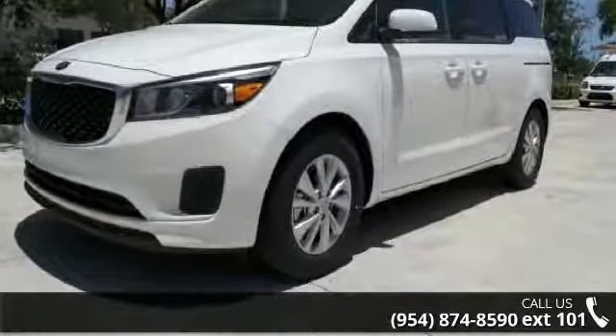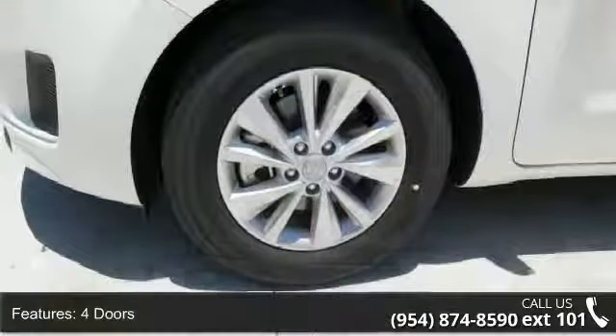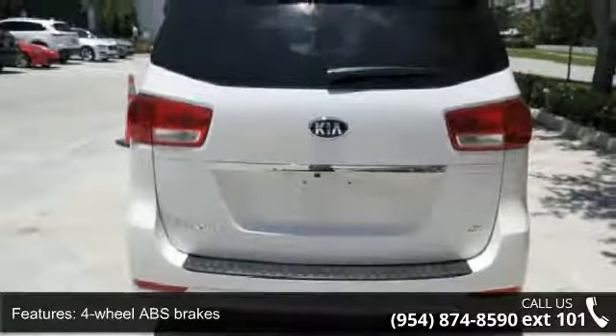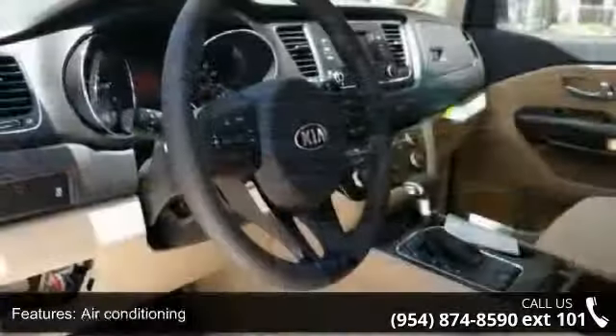This vehicle's top features include 276 horsepower, 3.3 liter V6 DOHC engine, 4 doors, 4 wheel ABS brakes, 8-way power adjustable driver's seat, air conditioning, audio controls on steering wheel, automatic transmission and Bluetooth.